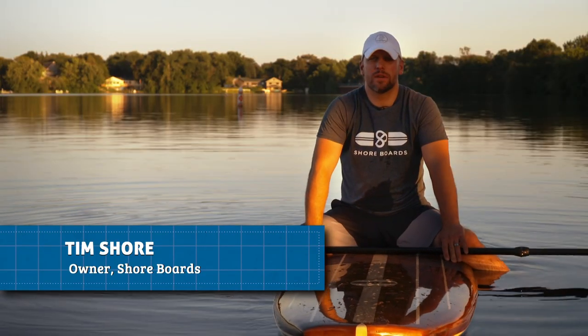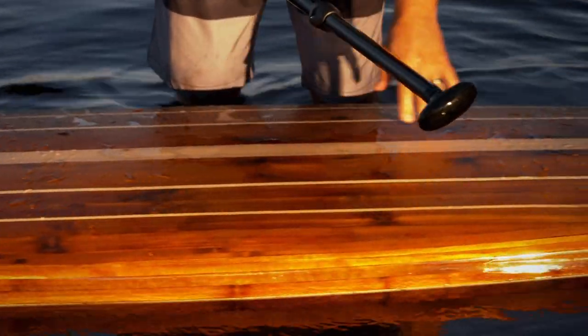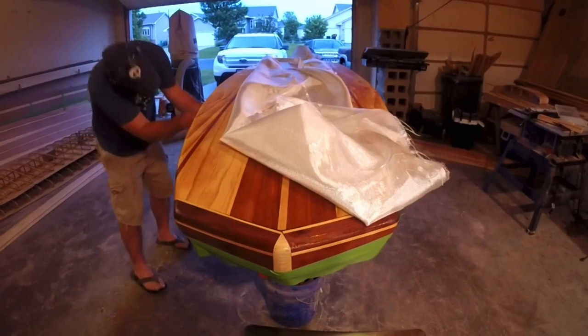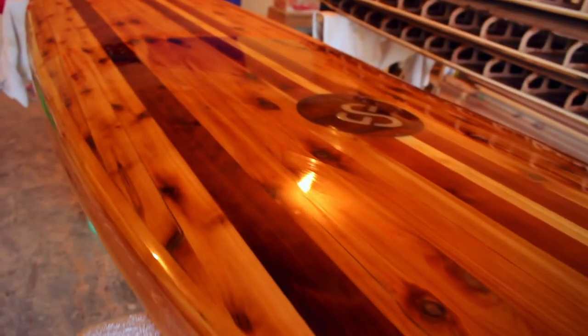'It started back in 2013 — my wife Jen wanted a paddle board. I did some research, just fell in love with the look of those boards, and I told Jen I'm gonna make her one.' 200 hours later, they had a board and a vision for a business. Hand-built boards made out of, well, boards.